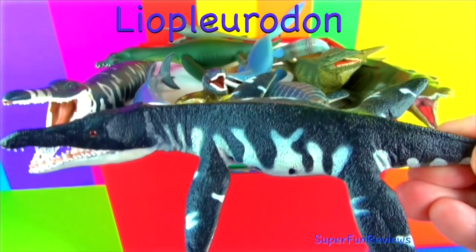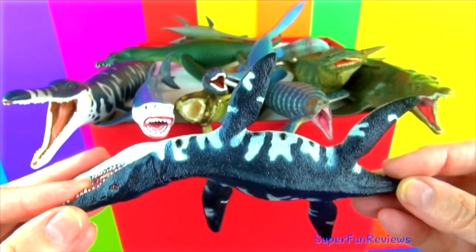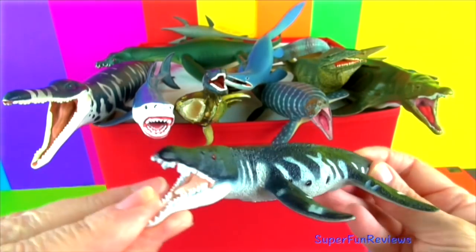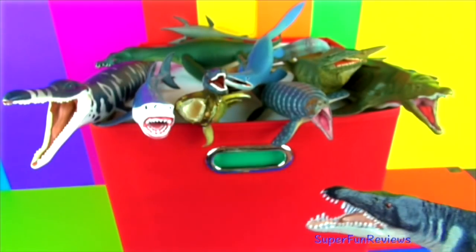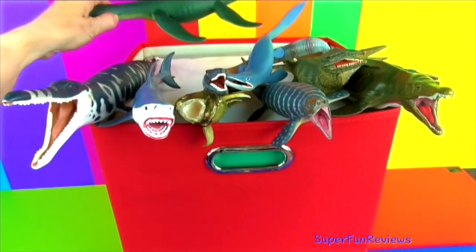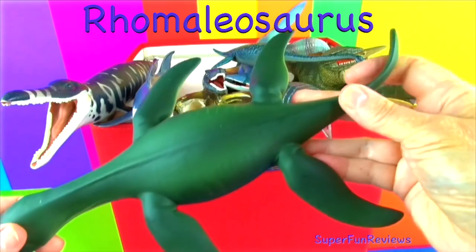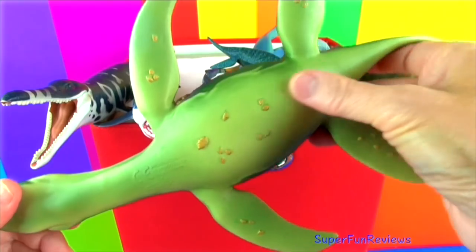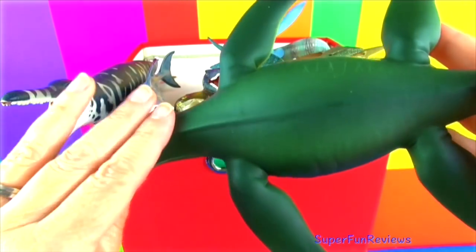Liopleurodon could grow to 19 to 20 feet in length and weigh up to 3 tons. It caught its prey with its long sharp teeth. The skull was 10 feet long. It ate fish, squid and other aquatic reptiles. It had a large head and numerous sharp teeth. It is a pliosaur and had a good sense of smell.